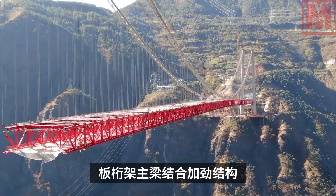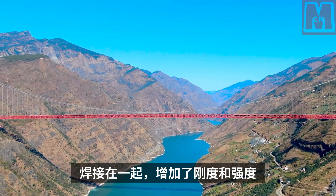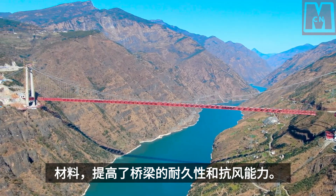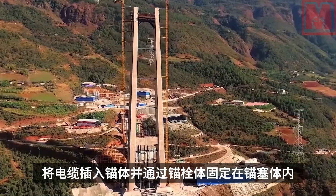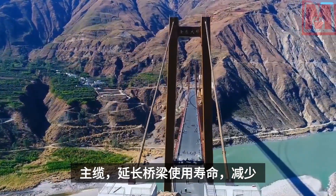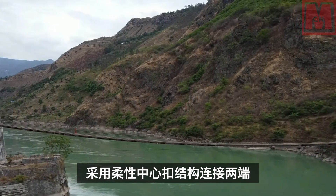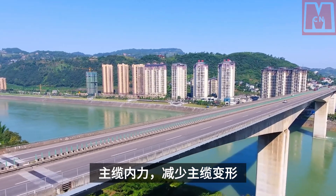A plate truss combined stiffening beam structure was adopted, welding the steel truss and orthotropic steel bridge deck together, which increases stiffness and strength, reduces dead weight, reduces material consumption, and improves durability and wind resistance. A tunnel anchor structure disperses the strands of the main cable into the anchor body, fixed through a pre-stressed anchoring system, realizing replaceability of the main cable, extending service life, reducing surface occupation, and protecting the local ecological environment. A flexible central buckle structure connects the two ends of the main cable into a closed ring, balancing internal forces, reducing deformation, and improving safety and comfort.